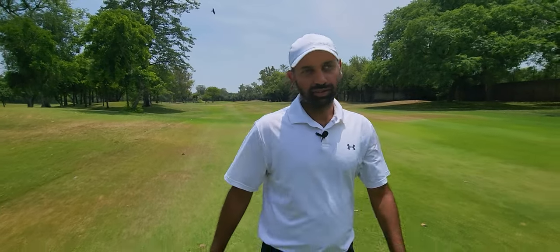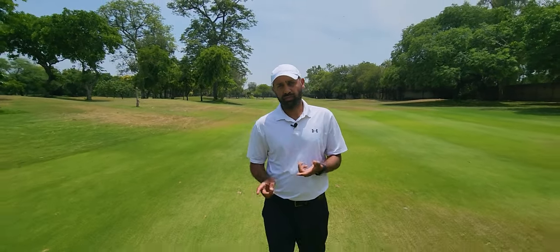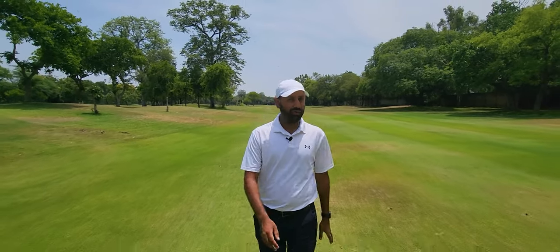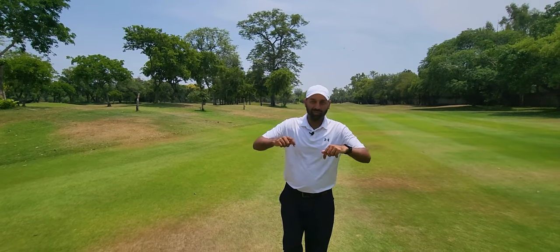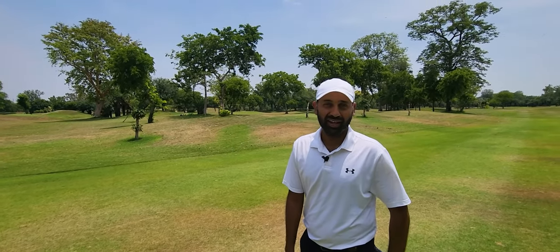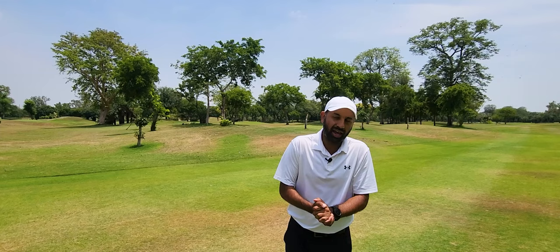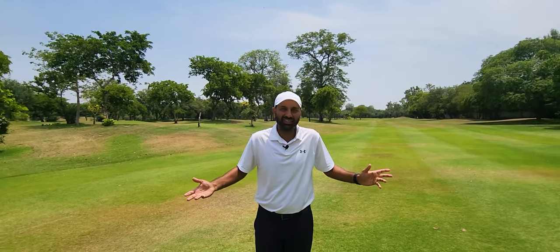My favourite thing about Royal Palm is that every club in your bag is tested. Playing the back nine especially, you will be teeing off with your driver, 3-wood, or even irons because the hole plays such that a driver may not be the reasonable option every time. However, the back nine you can play with the driver a little more. It's a beautiful course — especially these older trees. You can constantly hear the birds chirping and it's just very scenic. I love playing here. It's such a soothing atmosphere, even though it's really hot to be playing outdoors.